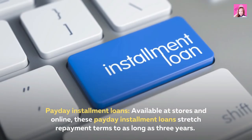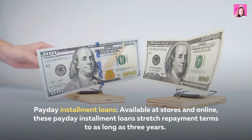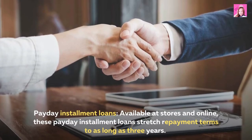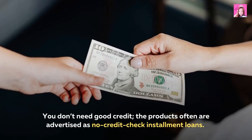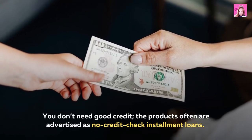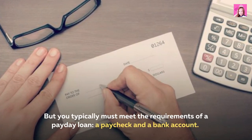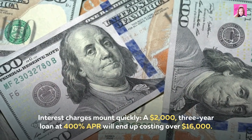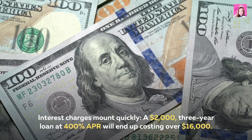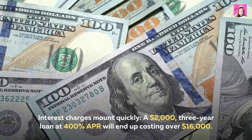Payday installment loans, available at stores and online, stretch repayment terms to as long as three years. You don't need good credit — these products are often advertised as no-credit-check installment loans — but you typically must meet the requirements of a payday loan: a paycheck and a bank account. Interest charges mount quickly; a $2,000 three-year loan at 400% APR will end up costing over $16,000.